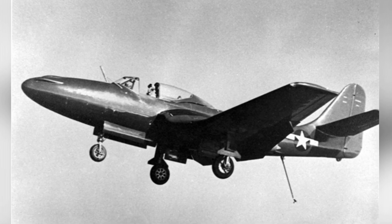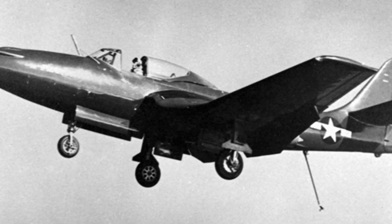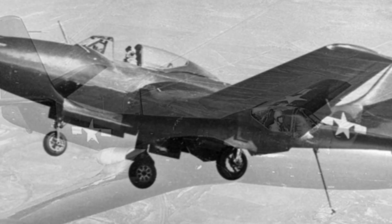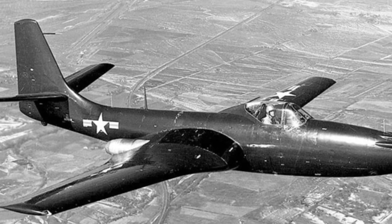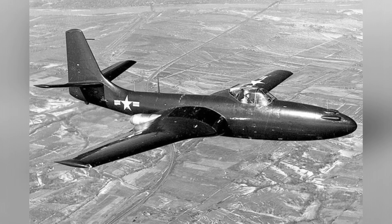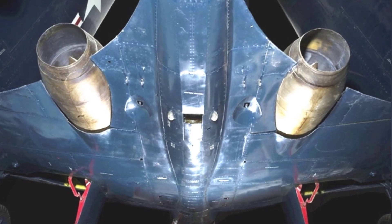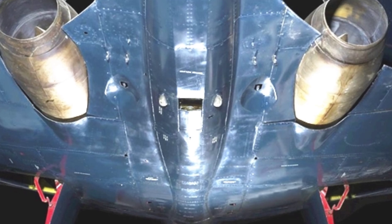The FH Phantom only had a brief service life and was also used as a demonstration aircraft. The McDonnell FH-1 Phantom had an empty weight of 3,031 kg, a maximum takeoff weight of 5,459 kg, a length of 11.35 m, a height of 4.32 m, a wingspan of 12.42 m, a single pilot, a maximum speed of 813 km per hour, a cruising speed of 399 km per hour, a maximum altitude of 12,500 m, and a maximum range of 1,110 km.